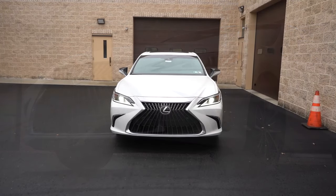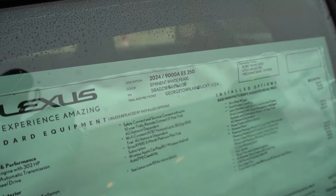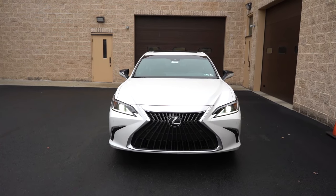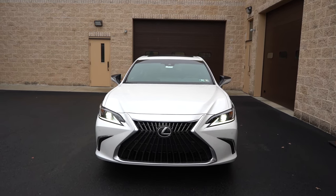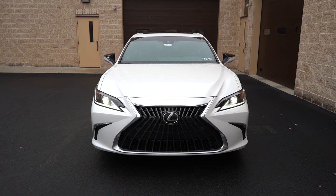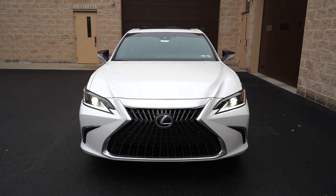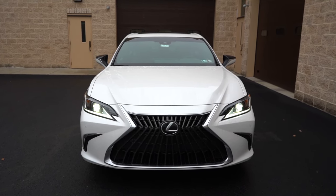That pretty much rounds out the performance segment. Let's take a look at the exterior of the brand new 2024 Lexus ES350. Here she is — finished in Eminent White Pearl. As always, let's start with where the ES is made. Taking a look at the VIN, the first character is the number five, indicating the ES350 is built and assembled here in the US, specifically Kentucky.